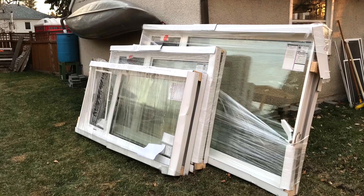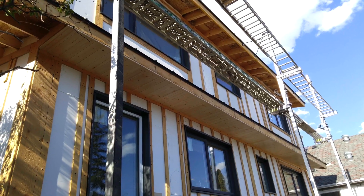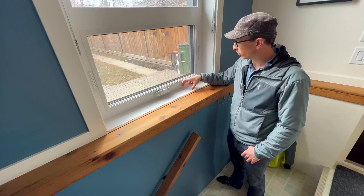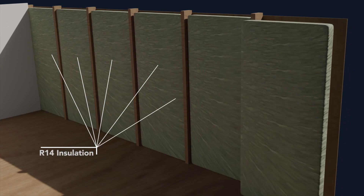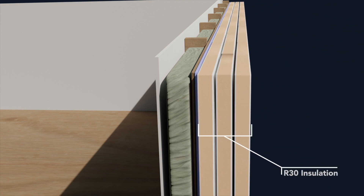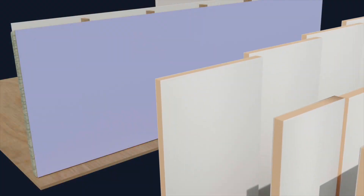We started by stripping the old siding off, basically right down to the original sheeting, and we wrapped the whole house in a vapor-permeable air barrier. So we cut the air leakage by a huge factor, and that made a big difference. The original 2x4 wall has R14 rock wool in most locations, and then to that we added three layers of door cut-out foam — reclaimed insulation from the door manufacturing industry. Each layer has about an R10 insulation value, so we've added about R30 of polyurethane foam insulation on the outside of the original house.